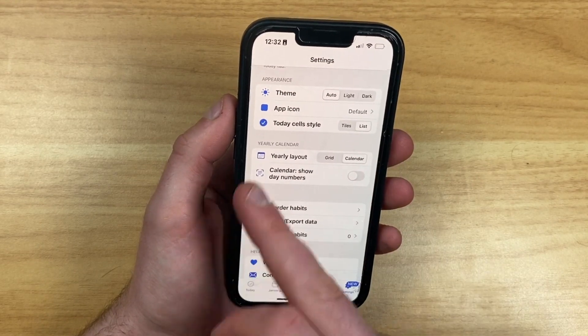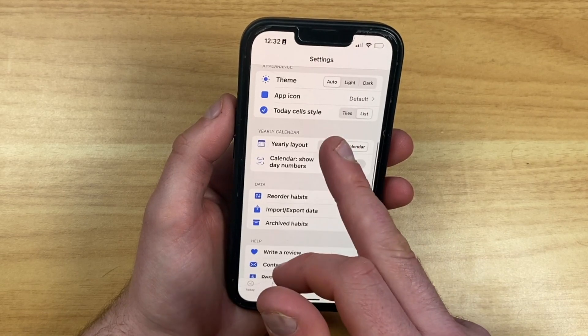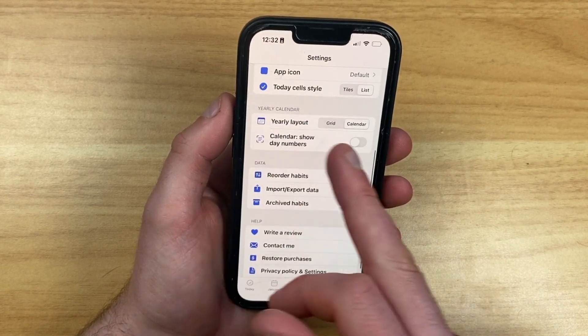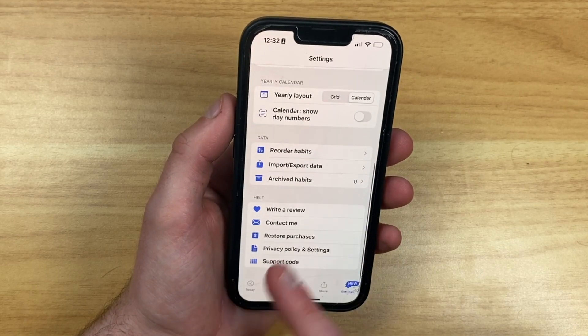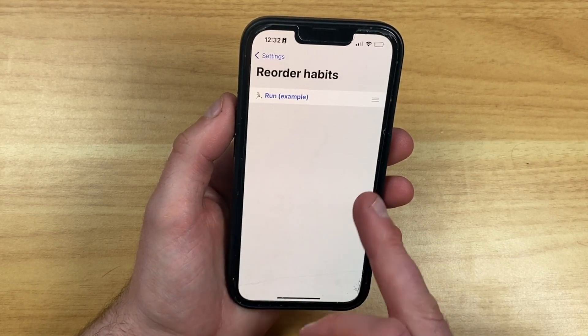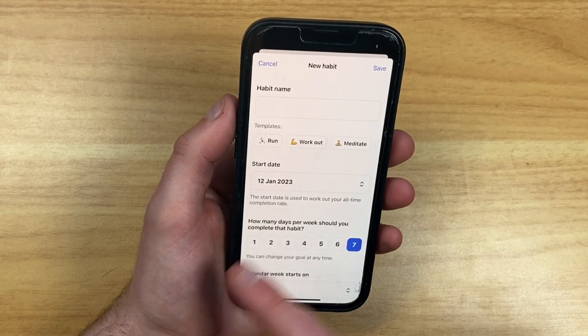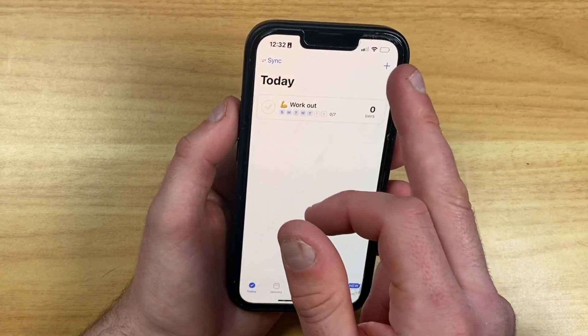You can also have things in a list view, and if you want, a yearly view as a calendar or grid, with the option to show day numbers as well. You can reorder habits once you've added them. I'm not actually sure how many habits you can add as part of the free plan — let me check.